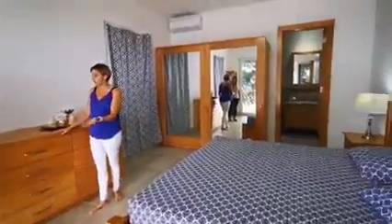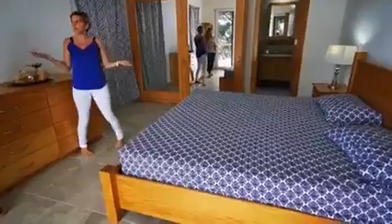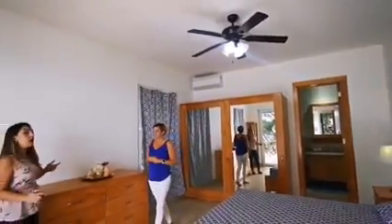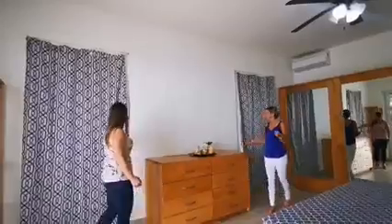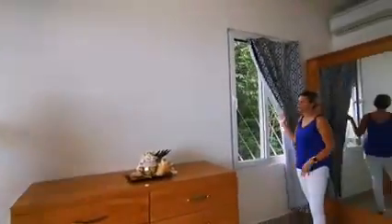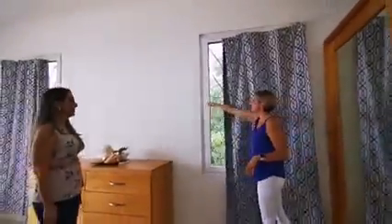This home comes fully turnkey furnished, with a nice king-size bed, ceiling fans, and an AC unit. The home has three mini-splits — one in each bedroom and one in the main living area — so you can really control your electricity costs. You also have a nice garden view over here, and the lot line gives you plenty of space so you never have a neighbor right there. The windows are high-end German windows with multiple locking points.